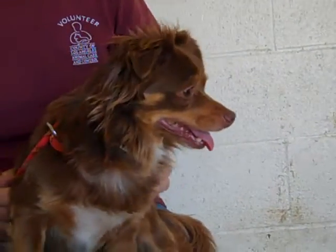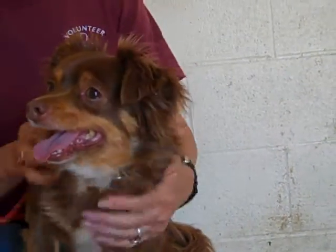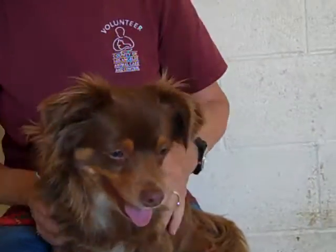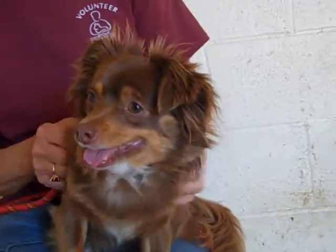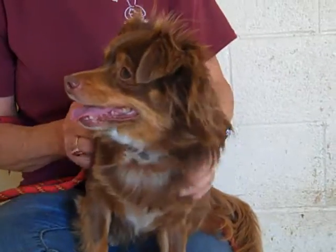This cute little girl's name is Ginger. Her ID number is A4851559. Ginger is a two-year-old female. She looks like a tri-color — chocolate, tan, and white — long-haired Chihuahua mix.